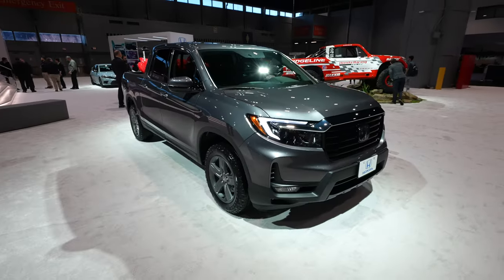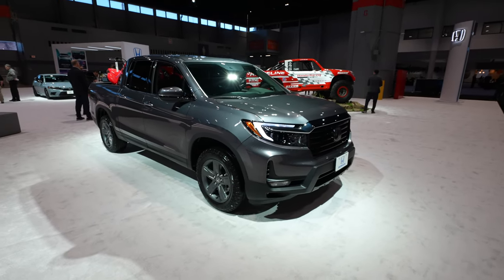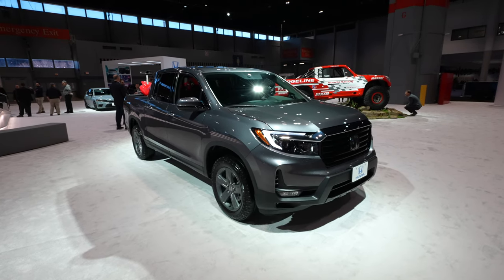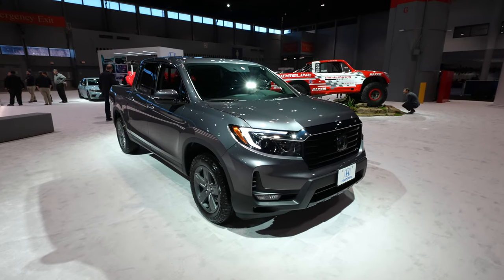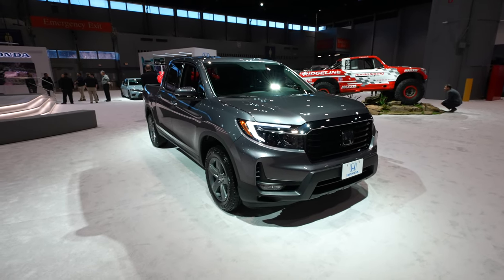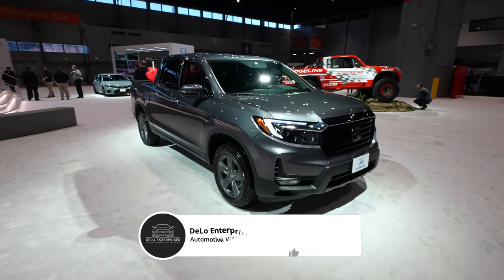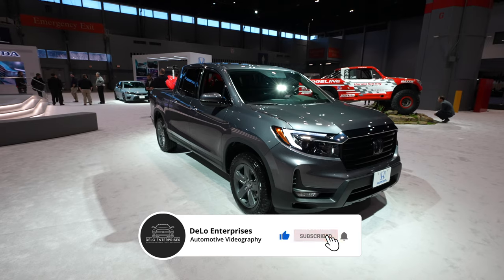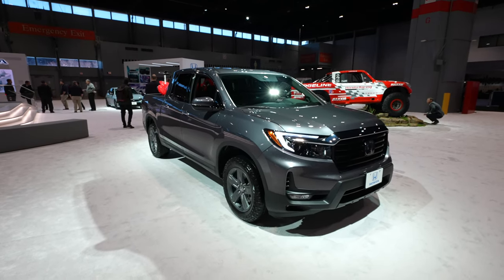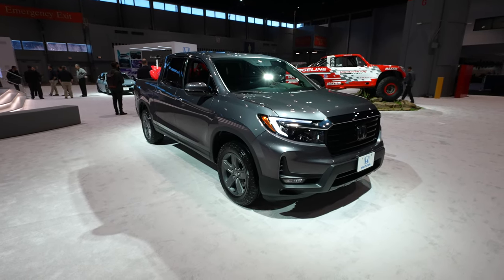There you have it — the 2023 Honda Ridgeline all-wheel drive. Absolutely beautiful looking truck. I think Honda has knocked it out of the park. I would say by far Honda has been my favorite manufacturer at the auto show this year. I think their interior design and exterior design is absolutely amazing. If you enjoyed the video, please consider giving me a like and share, and if you want to keep up to date on more auto show content, please consider subscribing to the channel and be sure to check out all the affiliate links in the description below. Thanks for watching and have a great day.